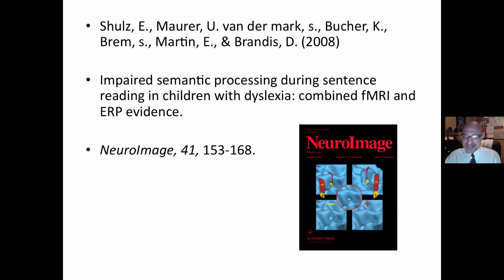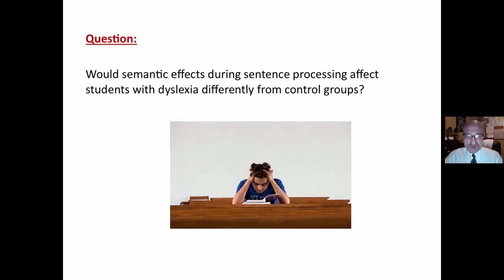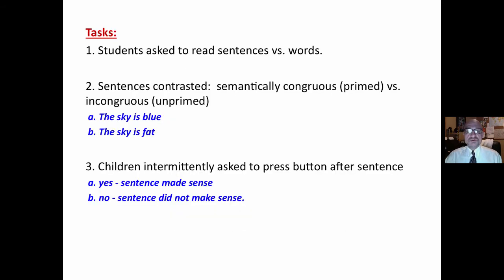This is a study — those are the authors, 2008 — that is the title, and the journal is NeuroImage. There are many brain imaging studies focusing just on words, which focuses on the phonological cueing system. This study used sentence reading to isolate semantic cueing systems. The question was: would semantic effects during sentence processing affect students with dyslexia differently from control groups?